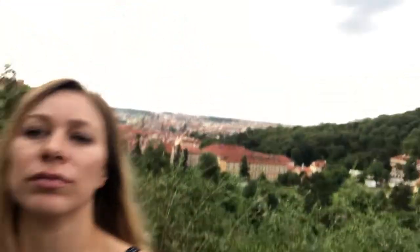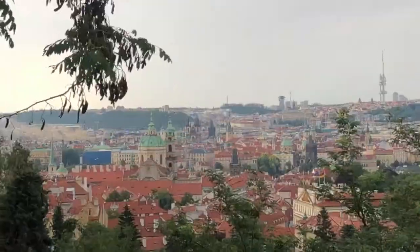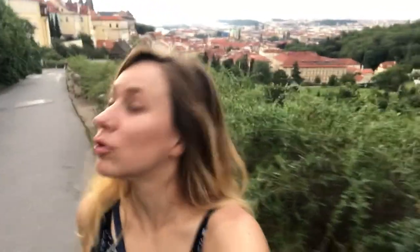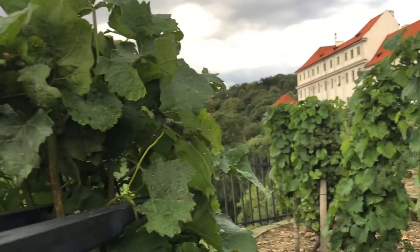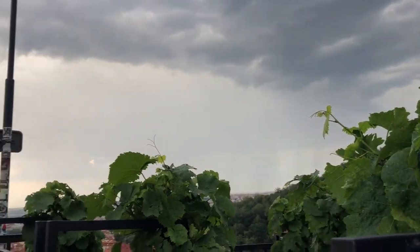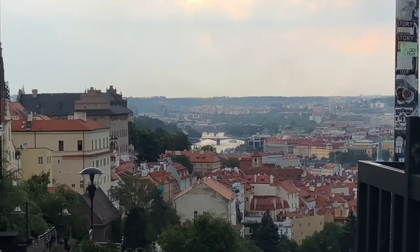Check out this view. This view keeps getting cooler and cooler. Highly recommend coming to the top of the Prague Castle — there's even a winery up here. Our guide said that wine used to be one of the best in Europe here until communism took over and they were run by the state, but now it's making a comeback.